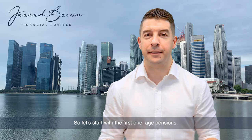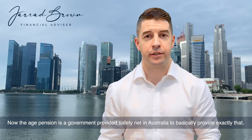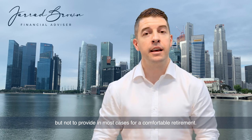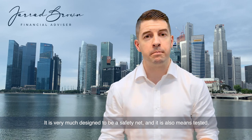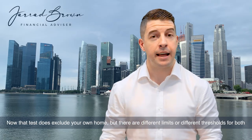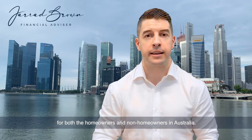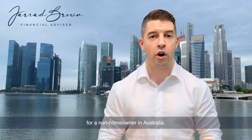Let's start with the first one: age pensions. The age pension is a government-provided safety net in Australia to provide exactly that — an emergency level of income that will be enough to cover the basics, but not to provide in most cases for a comfortable retirement. It is very much designed to be a safety net and it is also means tested, subject to both an assets test and an income test. Now that test does exclude your own home, but there are different limits or thresholds for both homeowners and non-homeowners in Australia, with the assumption that there is an additional rent expense to be met for a non-homeowner.